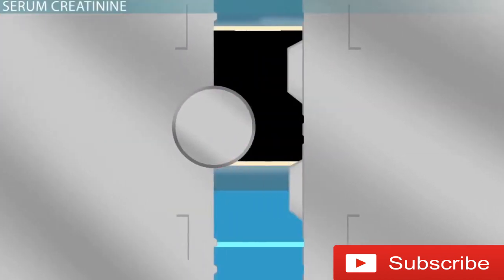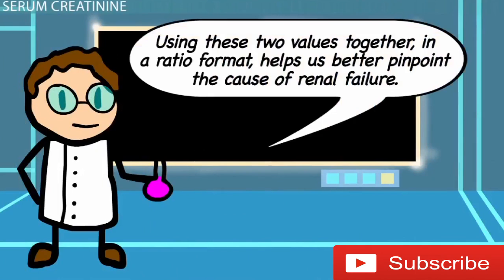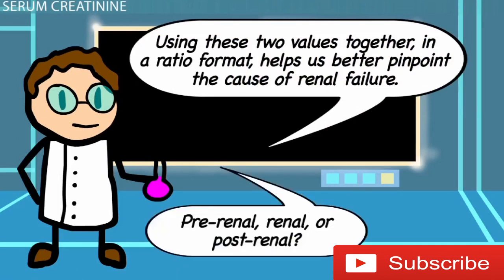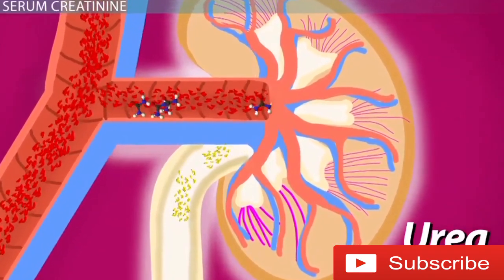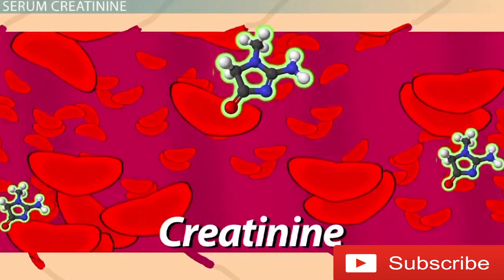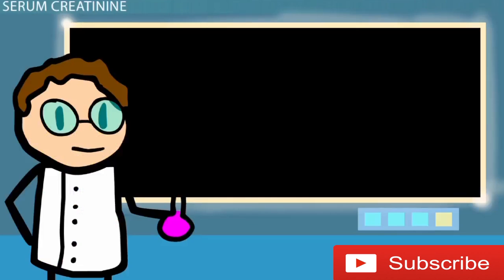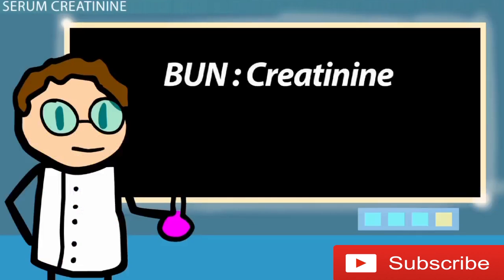There is an important distinction to make. Using BUN and creatinine together in a ratio format helps us better pinpoint whether the cause of renal failure is pre-renal, renal, or post-renal in nature. In cases of pre-renal failure, urea will be reabsorbed by the kidneys, elevating it much more so in blood than creatinine, which cannot be reabsorbed. Therefore, the ratio of BUN to creatinine will be greater than 20 to 1.